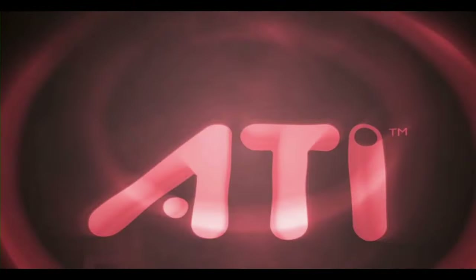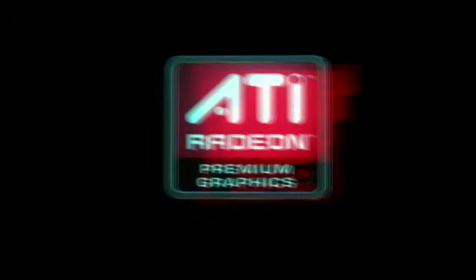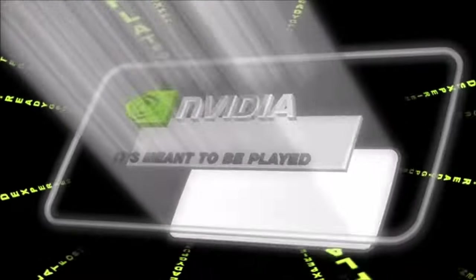Hello everyone and welcome back to yet another video. When it comes to GPU manufacturing, to this date the space is still dominated by AMD and Nvidia. Looks like Intel might be up to something in the coming months, but let's cross our fingers for them.